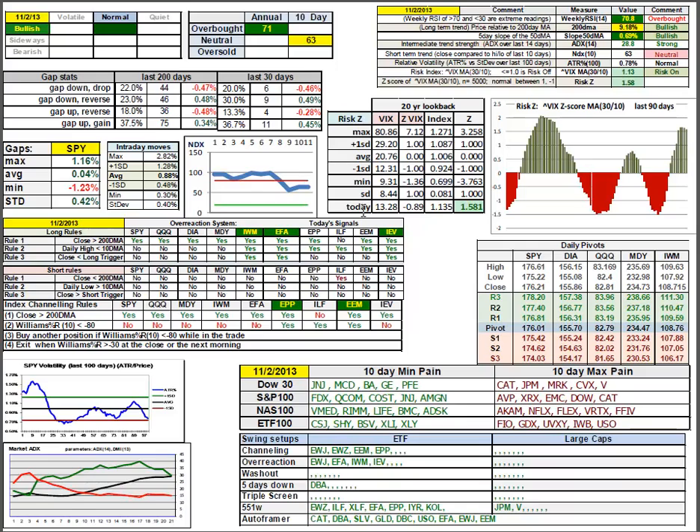We'll leap ahead to the daily report. A handful of signals now on the overreaction system and in channeling, so we have some good targets to choose from and to frame. A 5DD in agriculture, 551Ws in Brazil, Latin America financials, globals, Asia less Japan, U.S. real estate, and coal — and also JPMorgan and Verizon from the Dow 30.